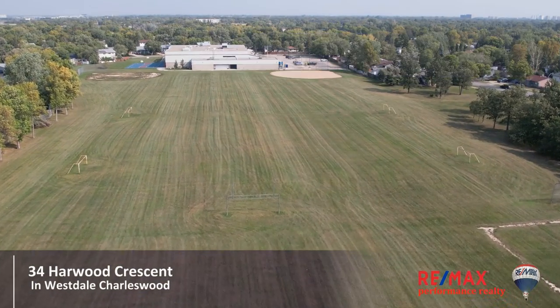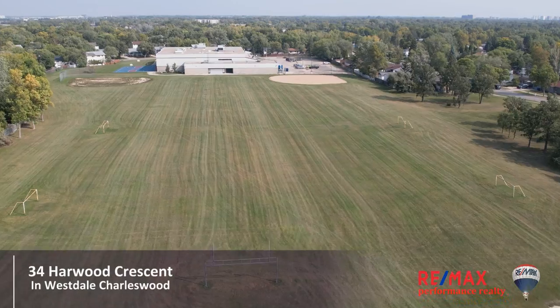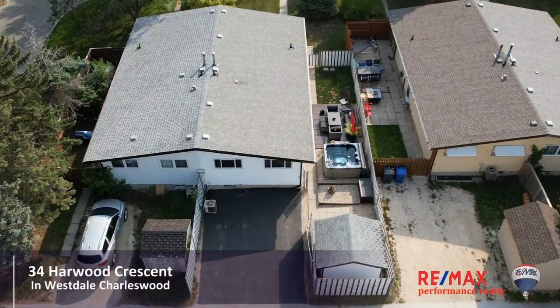This lovely home is in a great location, just off Dale near Ridgewood, with access to the Heart Trail and all three levels of schools — it's ideal for you and your family.